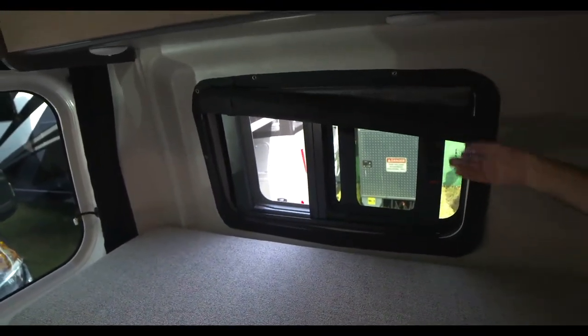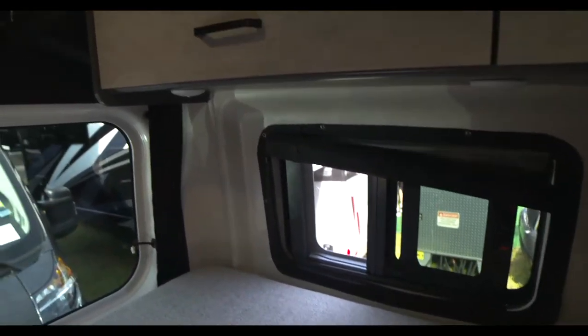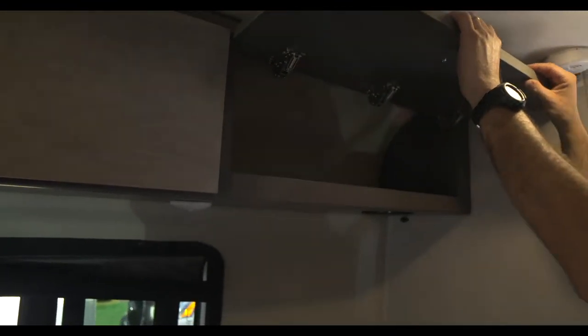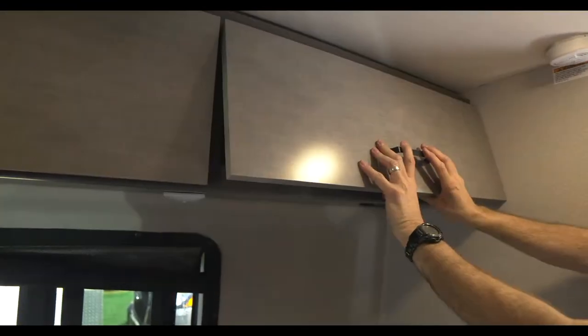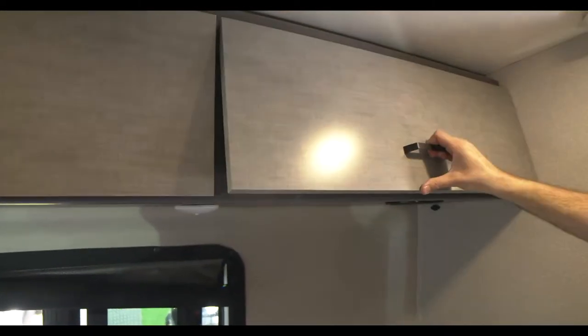Both of these are open right now. The shades will fold up — you can zip them up and keep them up there, or for privacy you roll those down. The cabinets are beautiful. I love the color. Out of the two interiors, I do love the way this charcoal fusion looks. Deep cabinets in here.